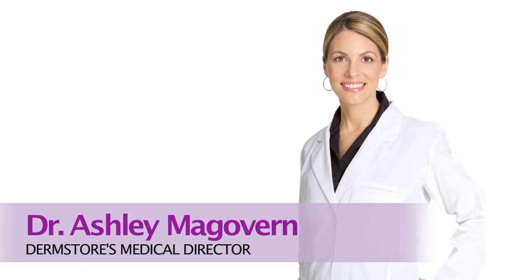Hi, I'm Michelle, DermStore's esthetician. Welcome to our weekly appointment with Dr. Ashley McGovern, our medical director. If you joined us last week, you learned about rosacea and her easy-to-use recommended regimen.